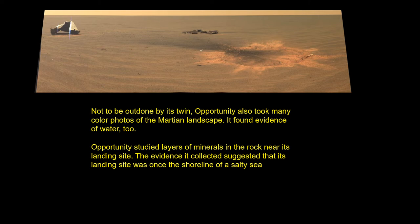Opportunity also took many color photos of the Martian landscape. It found evidence of water too. Opportunity studied layers of minerals in rocks near its landing site. Evidence collected suggested that its landing site was once the shoreline of a salty sea.